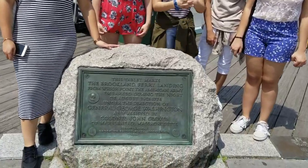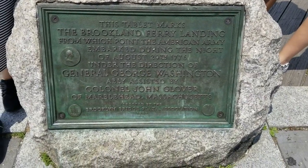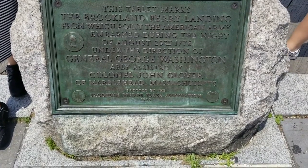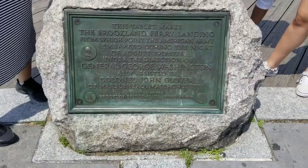Here we are by the Brooklyn ferry landing. This is where the American army embarked during the night in 1776, and this is when the turn of the war started to happen.